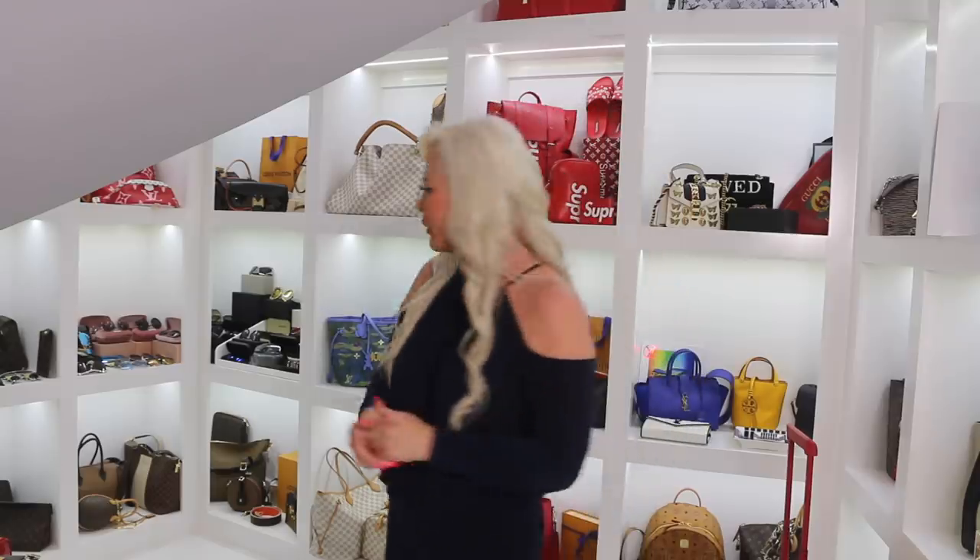Hey peeps! Guess what today is? Yes! Fashion Friday, and we are in the ever so famous world's largest closet. Today we're going to do a little display of the Louis Vuitton collection I have. Last week you got to see the Chanel collection — this week we're going to bring you the Louis Vuitton collection.